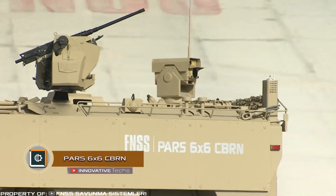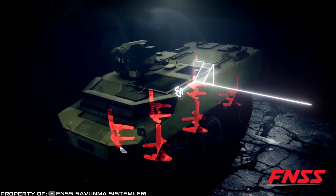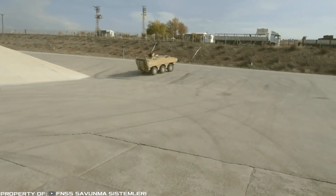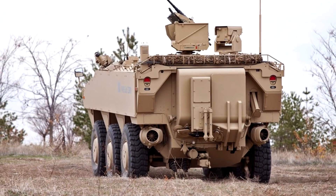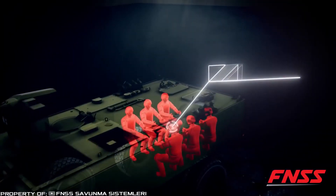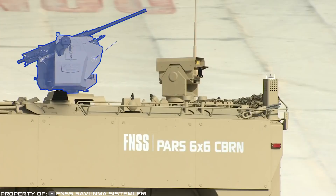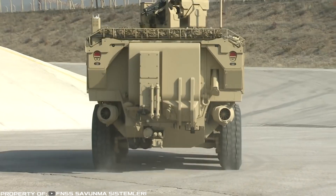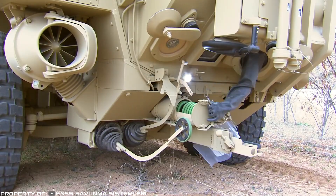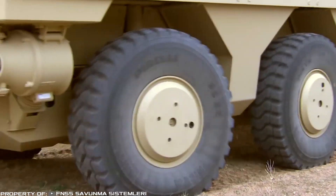PARS 6x6 CBRN. The vehicle for chemical, biological and nuclear intelligence PARS 6x6 by the Turkish company FNSS is based on a 6x6 all-wheel drive platform. The obstacle-detecting radar is designed to identify chemical weapons and toxic industrial materials. It can also be used to detect and identify biological threats, radiological and nuclear weapons, for manual sampling, research and labeling of contaminated areas. The conveyor is equipped with a remotely controlled weapon stabilization system, equipped with a 1.6-inch grenade launcher and a 0.5-inch or 0.3-inch machine gun. It features a 482 horsepower diesel engine with a speed of 62 miles an hour on land and 5 miles an hour on water. The engine works with an automatic 6-speed transmission. Independent hydropneumatic suspension is assembled based on a two-lever scheme. The vehicle range is up to 435 miles.